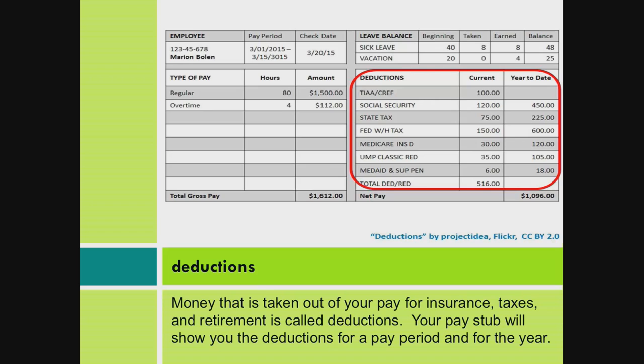Deductions. Money that is taken out of your pay for insurance, taxes, and retirement is called deductions. Your paystub will show you the deductions for a pay period and for the year.